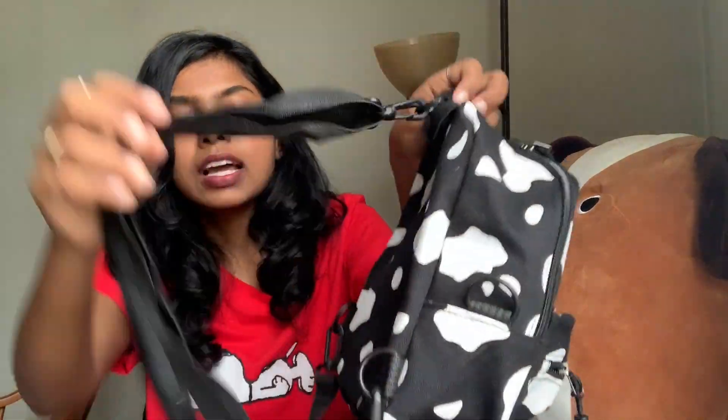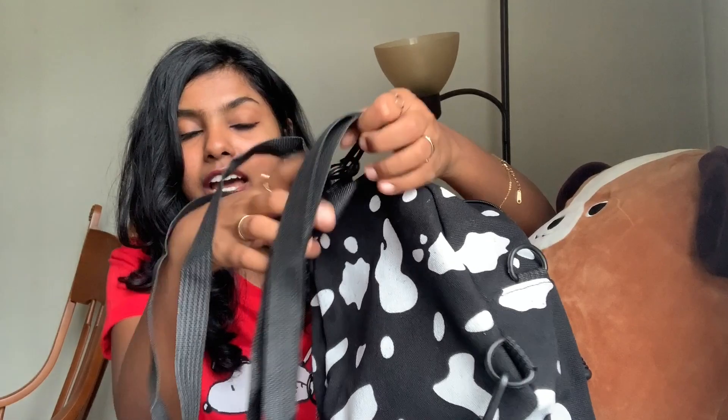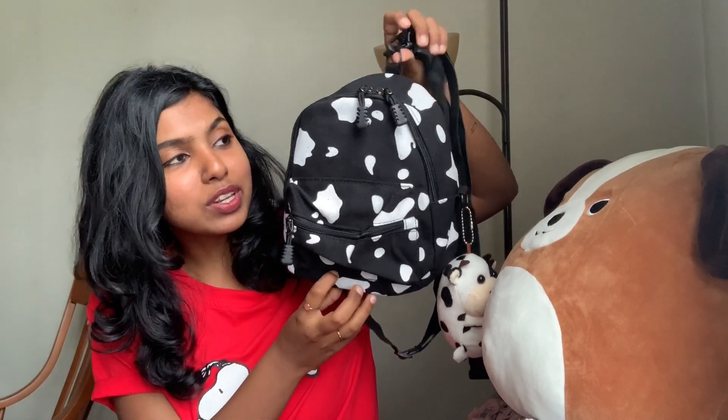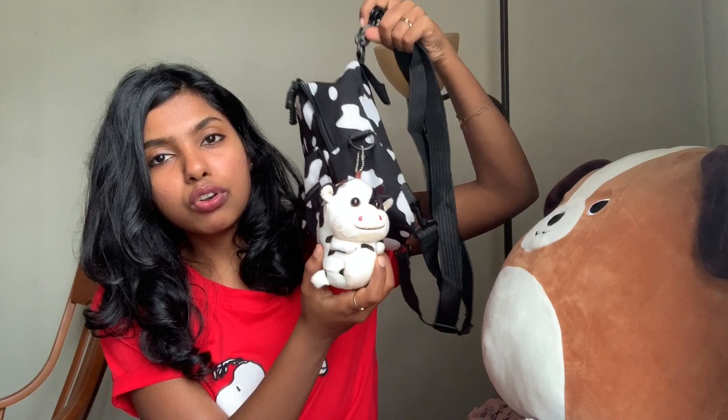The bag has a main compartment and two zips on the front. It can also be worn as a sling or crossbody bag — the strap converts into a single strap for that. I really like bags that have the option of becoming a sling bag as well as a backpack, though I always prefer to use it like a backpack. This was around 600 rupees in Indian value, which is really really good for a backpack — you don't get any backpack in India for under a thousand nowadays. I totally love this bag, and the bag charm is really nice too.